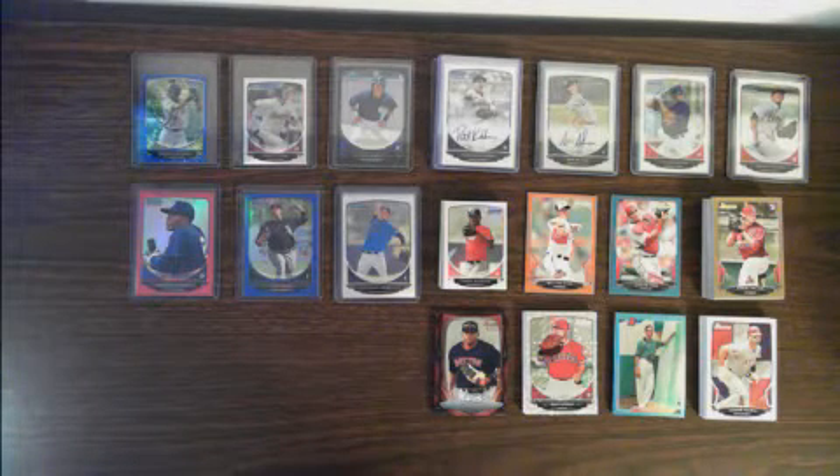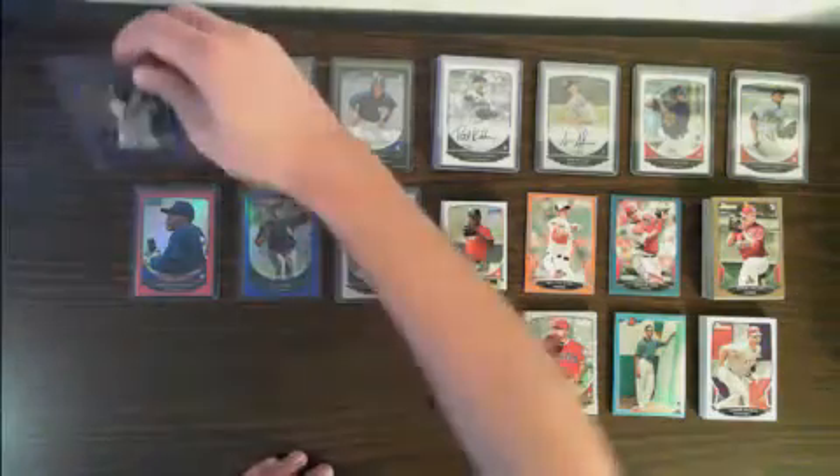Got a recap for you here for the 2013 Bowman Jumbo 4-Box Break. Let's start on the top row here. We had a Gregory Polanco Pirates Blue Mini, numbered 44 out of 250.